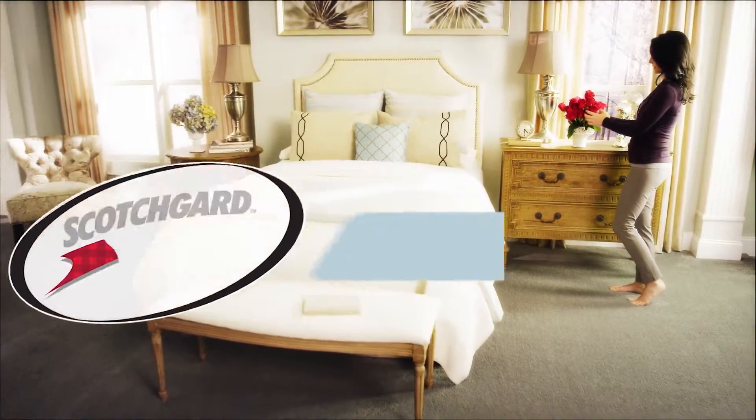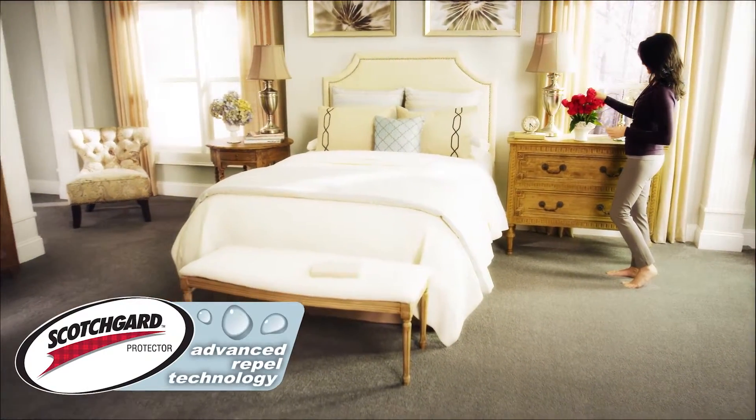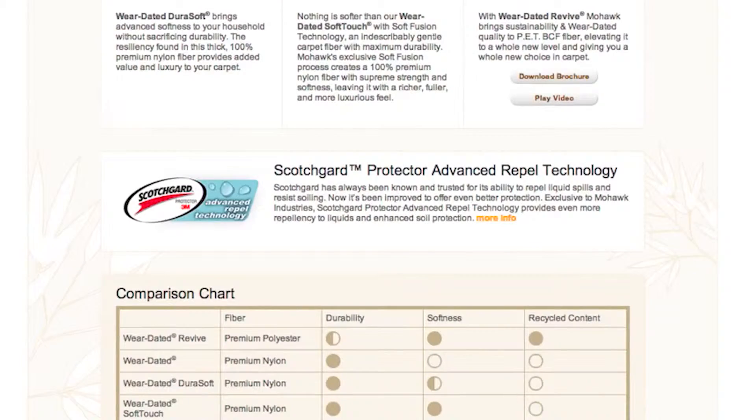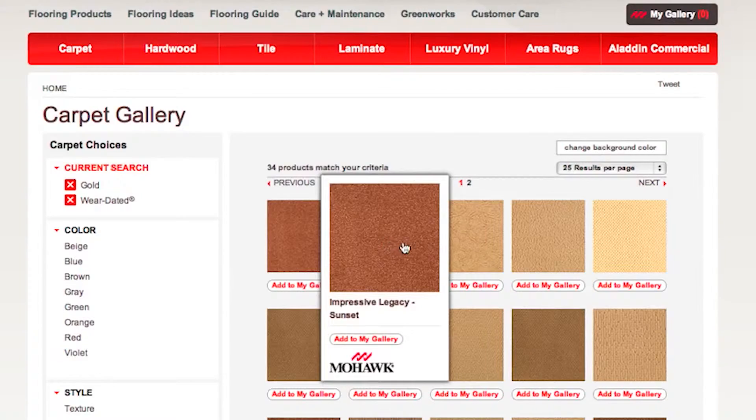Scotchgard is the gold standard of stain and soil protection, and it's on every Wear-dated carpet. You can browse the carpet gallery at MohawkFlooring.com or visit your local flooring retailer to test the softness yourself. When you're deciding to buy carpet, knowing who to trust can be challenging.